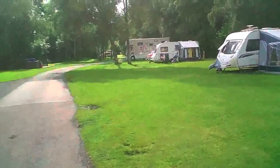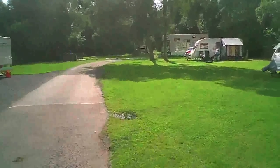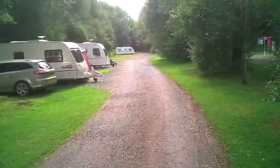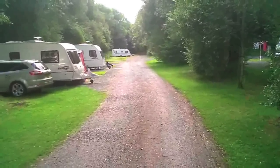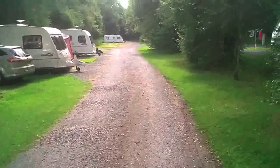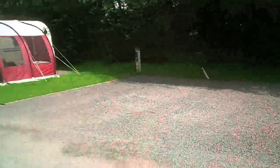There are some nice long pitches here if you've got a large unit, and a nice large motorhome over there. Going down into the quieter part of the site now — it's fairly quiet down here but there are quite a lot of trees, so I imagine it's fairly dark as well and you don't get so much sun. A lot of hard standings in this area.